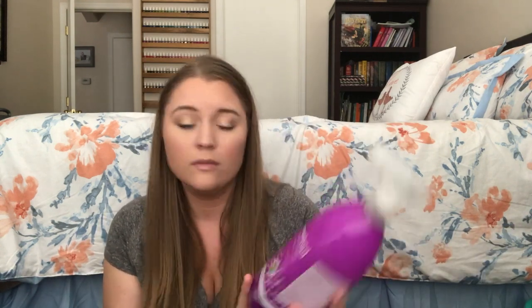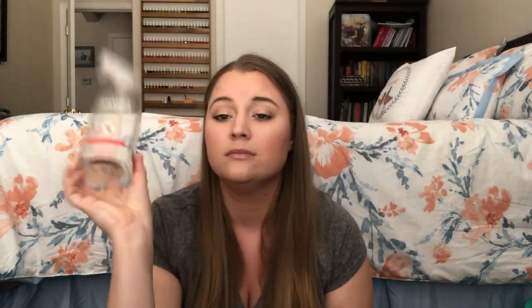Next is the Method Anti-Bac All-Purpose Cleaner in Wildflower — I love Method and I love this one. I've already purchased another; I tried the bamboo green one, which also smells good. I just like trying different scents. Also finished Method's All-Purpose Naturally Derived Surface Cleaner in Honey Crisp Apple — my all-time favorite Method product. The apple scent is just fantastic. Highly recommend — I don't think you'll regret it.